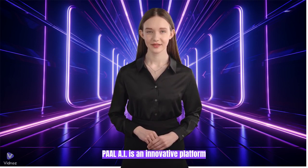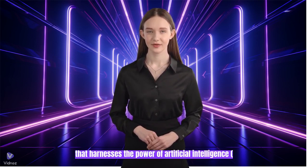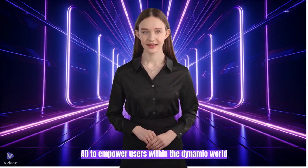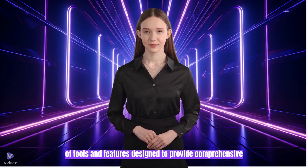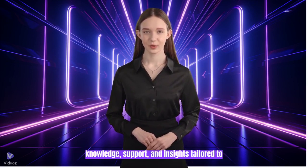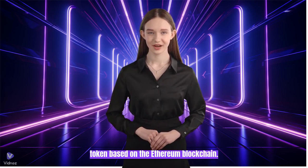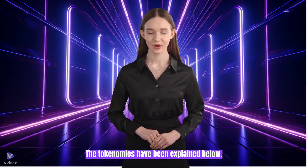What is PullAI? PullAI is an innovative platform that harnesses the power of artificial intelligence to empower users within the dynamic world of blockchain technology. It offers a suite of tools and features designed to provide comprehensive knowledge, support, and insights tailored to individual users' needs. PullAI is a token based on the Ethereum blockchain. The tokenomics have been explained below.